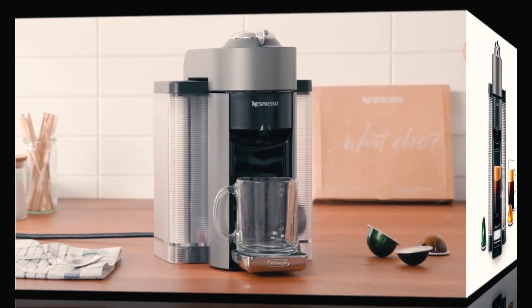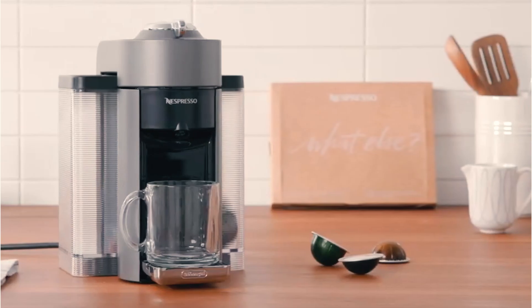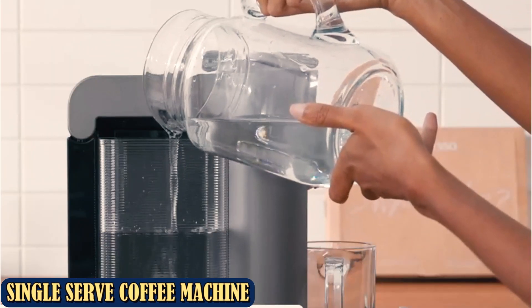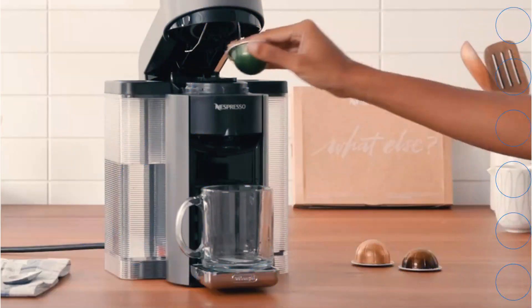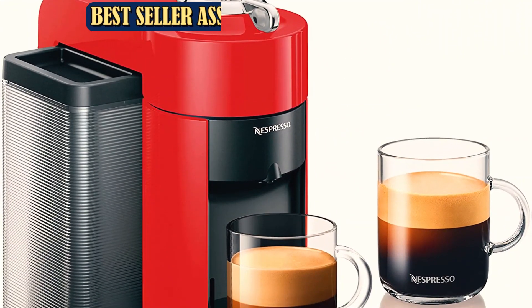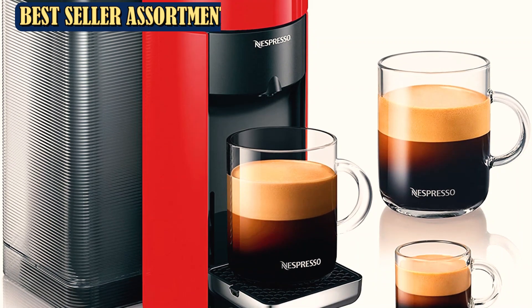Nespresso Evio has a 54 oz water tank, so you can brew a lot of espressos and several lattes before refilling. The used capsule container fits an impressive 17 pods. The container is located on the right side, while the water tank is on the left side of the coffee maker. The Evio doesn't come with a milk frother, but you can get an Aeroccino in a bundle deal.